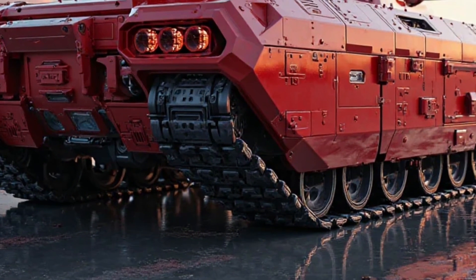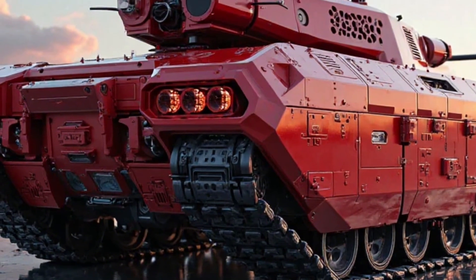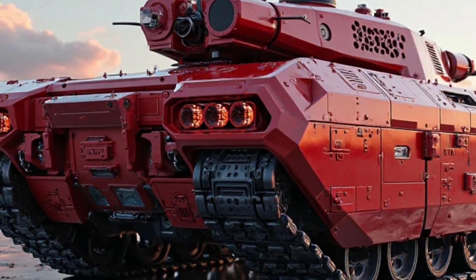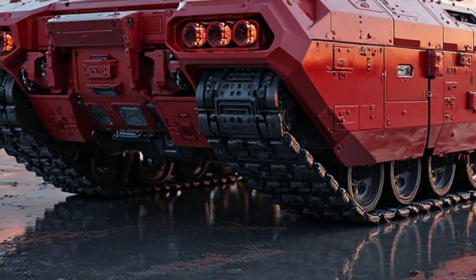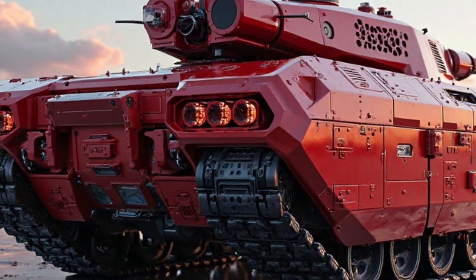The M113 hybrid tank represents a bold step forward in modern armored warfare. Its combination of hybrid propulsion, advanced weaponry, enhanced protection, and digital connectivity makes it a formidable asset on the battlefield. By embracing sustainability without sacrificing combat effectiveness, this next-generation vehicle sets a new standard for military innovation in the 21st century.